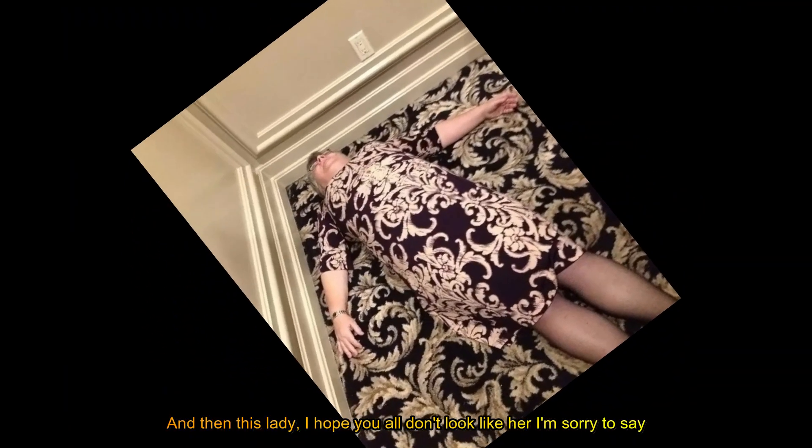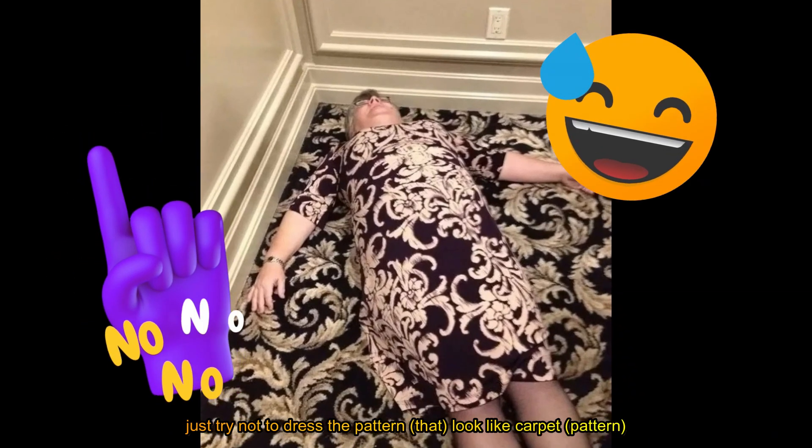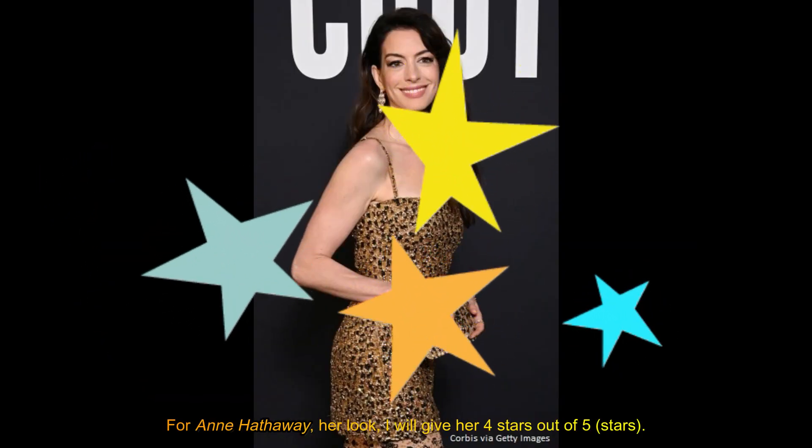And then this lady — I hope you all don't look like her, I'm sorry to say. Just try not to put on a pattern that looks like a carpet. This is not a good way to show blending-in. So for Anne Hathaway's look, I'll give 4 stars out of 5.